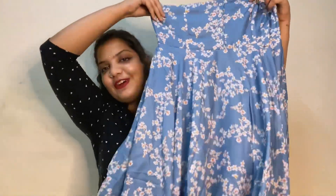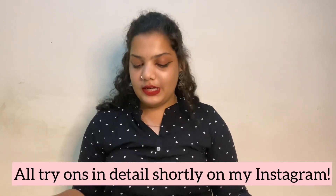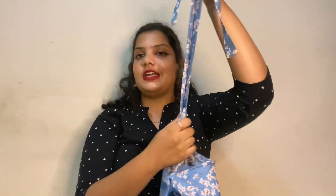Next item is this frog top. It has a kind of sweetheart neckline, and the cutest part is it has a tie-up shoulder detail — you just need to tie it up. It hugs you till your chest and flares from the bottom. Really cute!